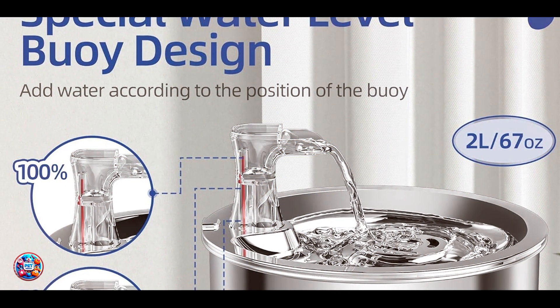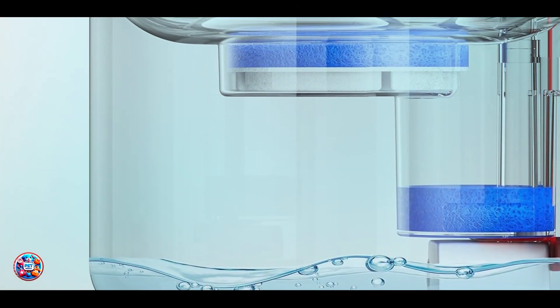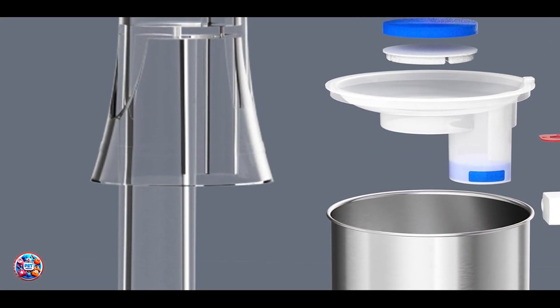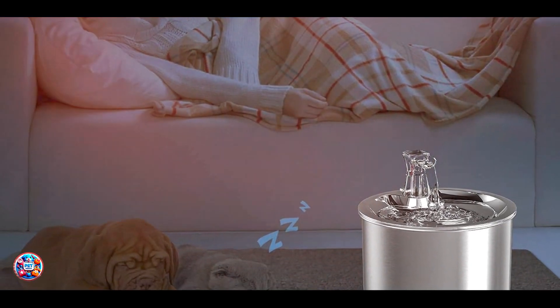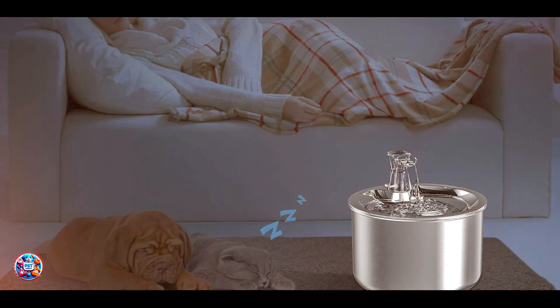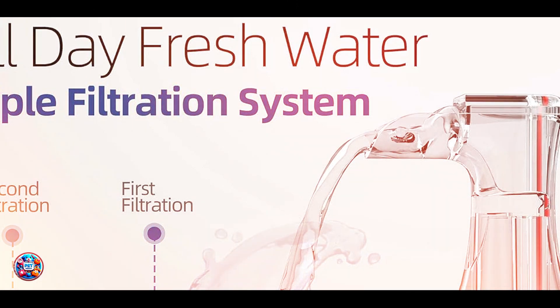In conclusion, managing hairballs in cats involves a combination of grooming practices, dietary adjustments, and sometimes targeted remedies like laxatives or petroleum jelly. Whether you opt for regular brushing, hairball control cat food, veterinarian-recommended laxatives, petroleum jelly, or a water fountain to encourage hydration, each solution offers unique benefits tailored to your cat's needs. By integrating these remedies into your cat's care routine, you can help minimize hairball-related discomfort and keep your furry friend happy and healthy.